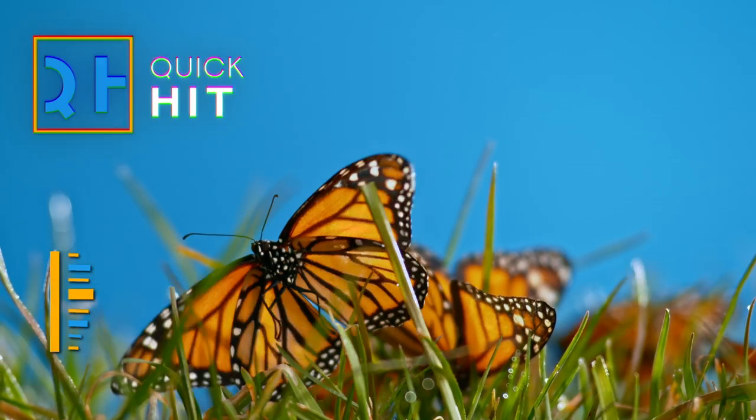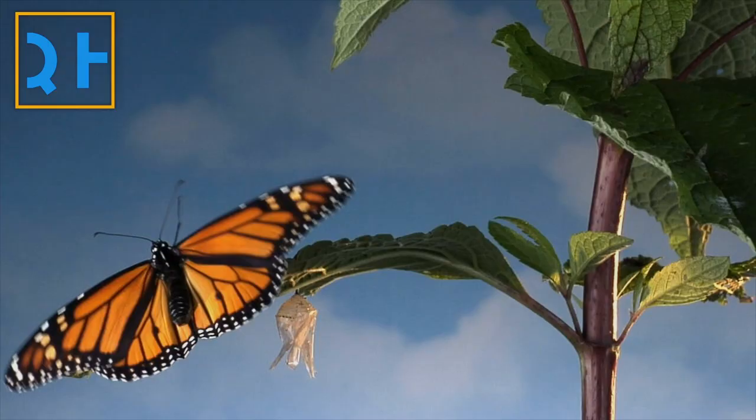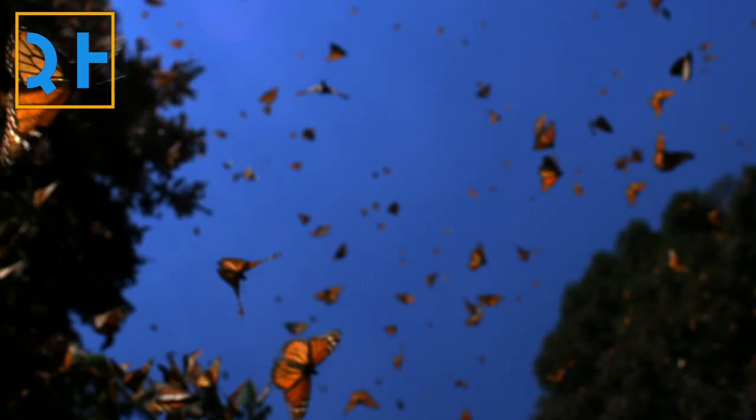The migratory monarch butterfly has joined the endangered species list this week. The IUCN indicated that the butterfly is facing a high risk of extinction in the wild. The migratory monarch weighs less than a gram but performs one of the most amazing journeys in the animal kingdom.